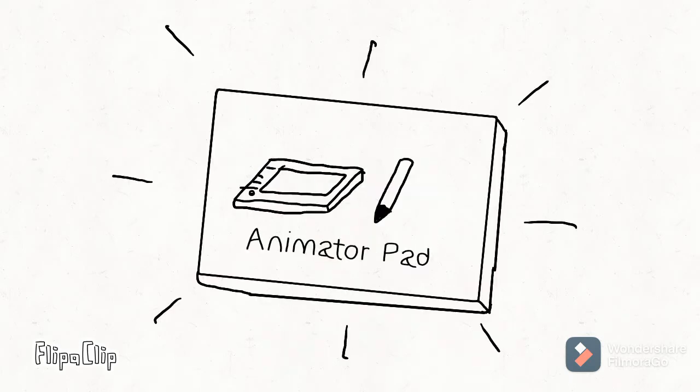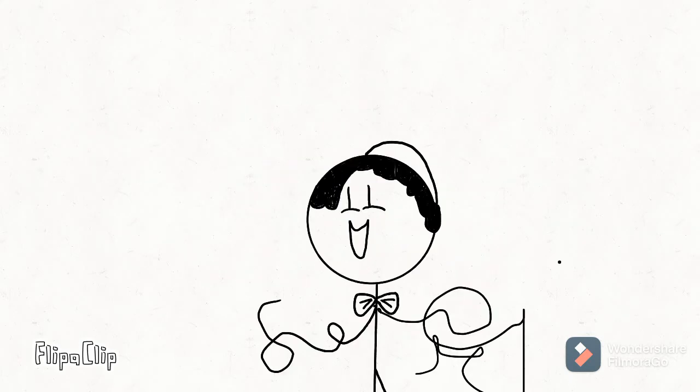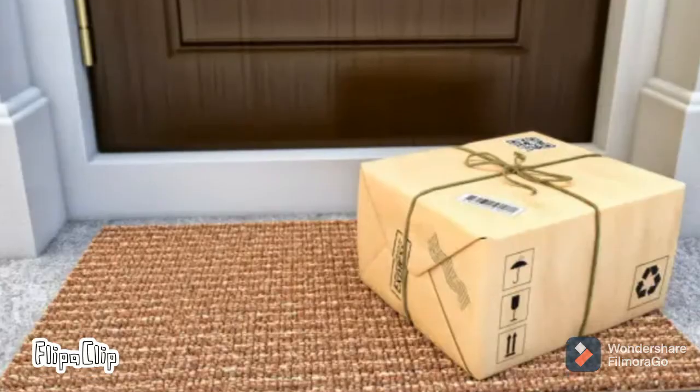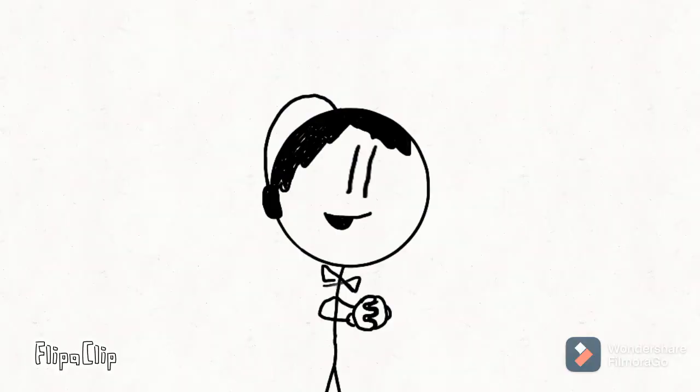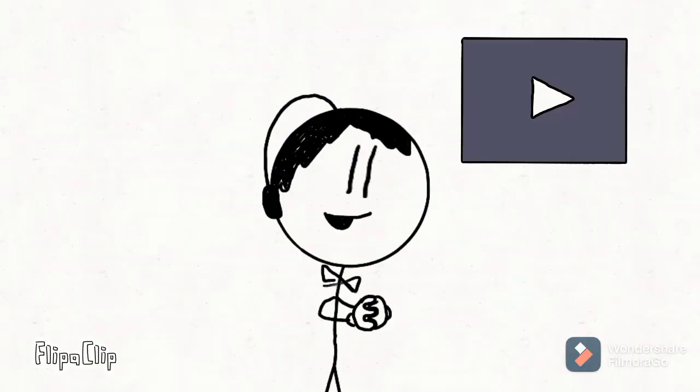A few weeks later, before June 22, 2021, I was so excited and I couldn't wait — I even couldn't sleep. The package arrived in the evening and I was so excited. The package had arrived and I was suspicious of the package. And here I will show you the video where I open the package. Enjoy!